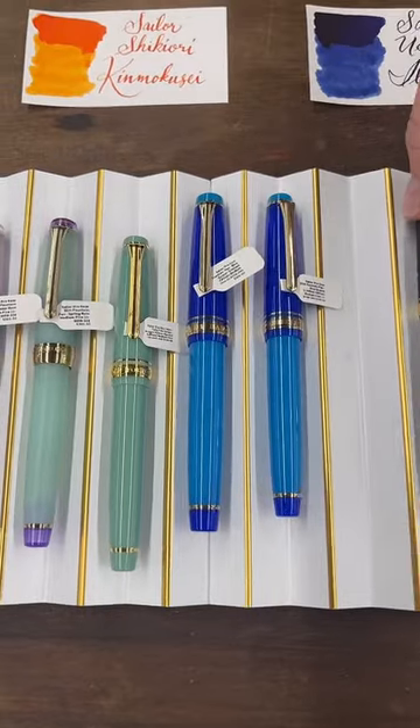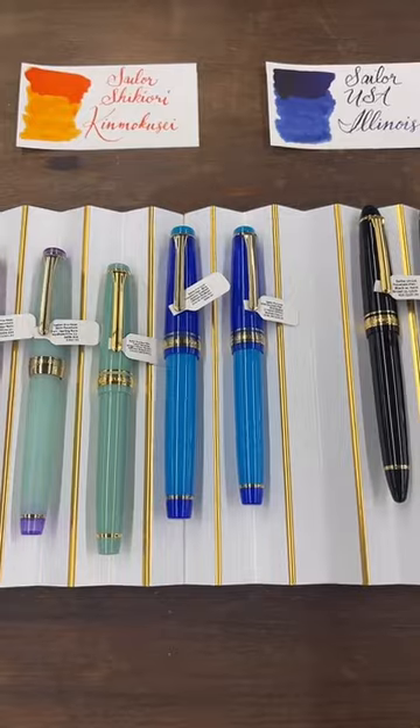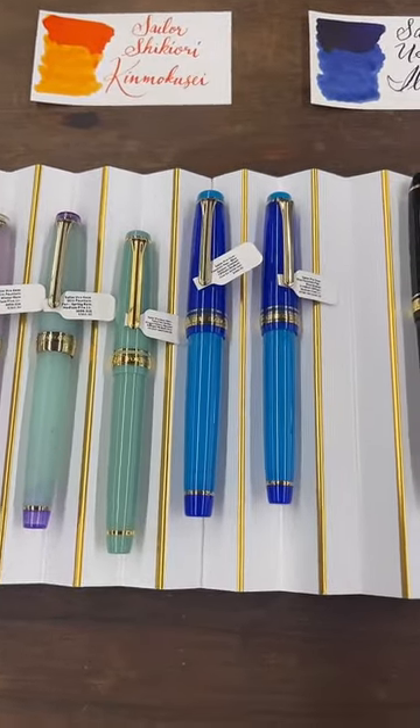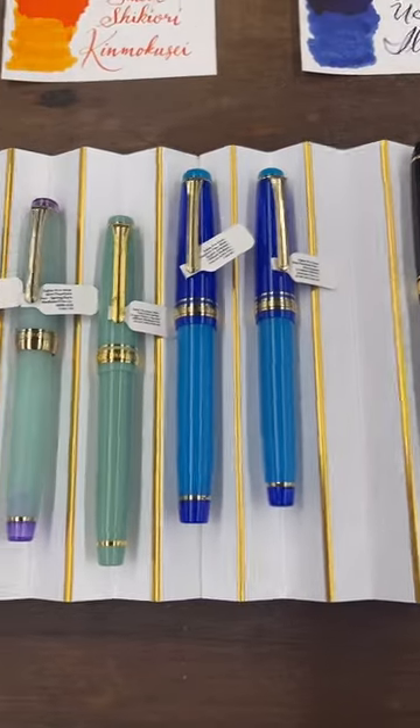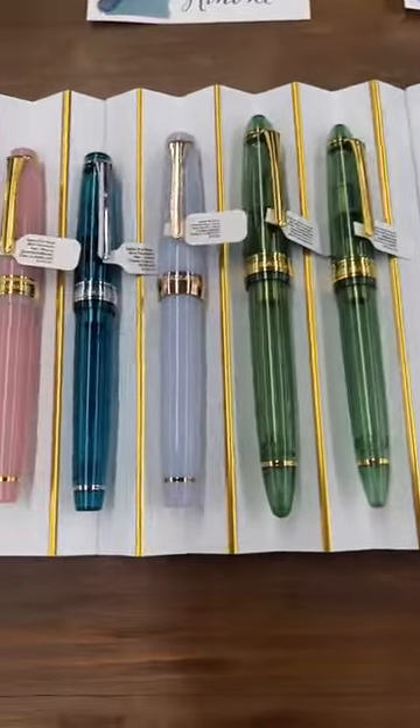Ashley asks: I see the new arrivals on the site — when might the other Sailors marked as coming soon be available? Great question. There are a few items on backorder that we'll be waiting on from Sailor. I'm not positive on timing, but hopefully very soon we'll be getting everything.